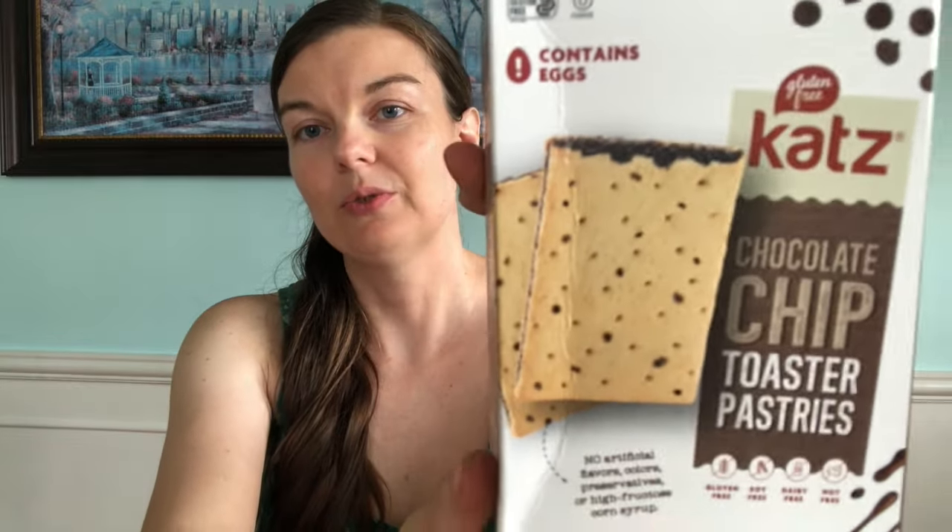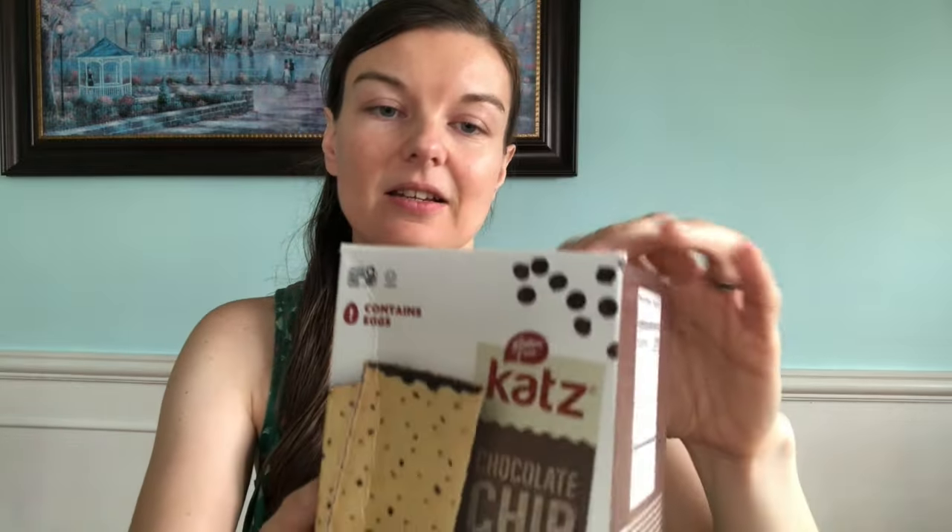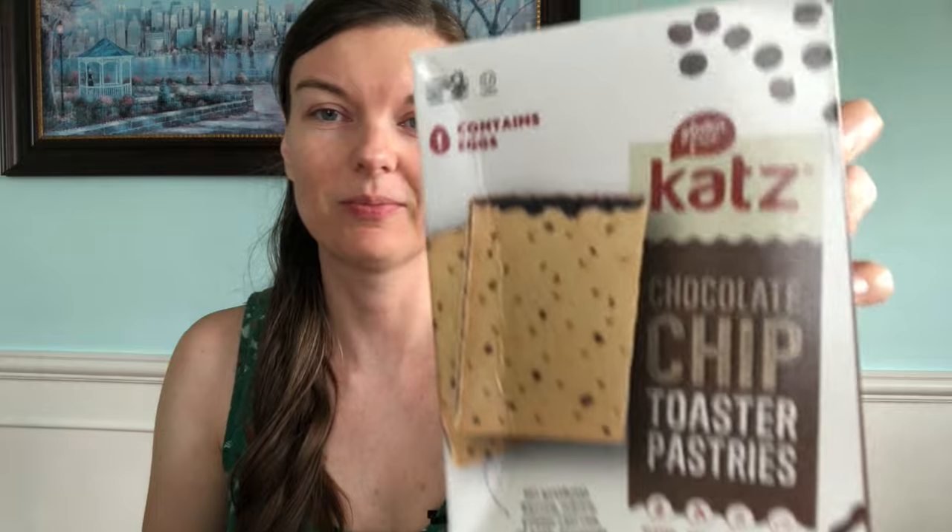Cats came out with their chocolate chip toaster pastries. These are gluten-free, soy-free, dairy-free, and nut-free. They do contain eggs though. The older version did not contain eggs, and honestly I didn't notice a big difference between the ones that contained eggs and the ones that didn't. I'm not sure why they changed that, but they were good — I enjoyed them.